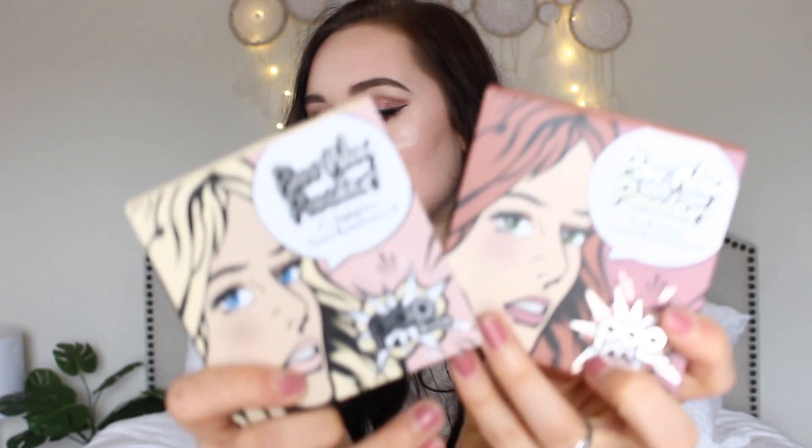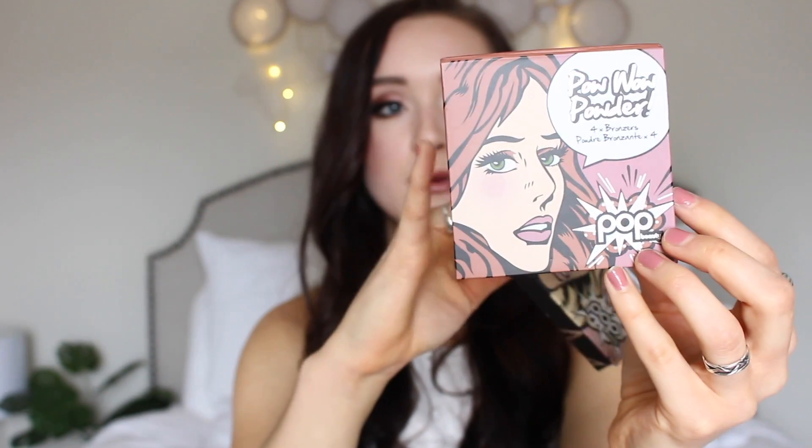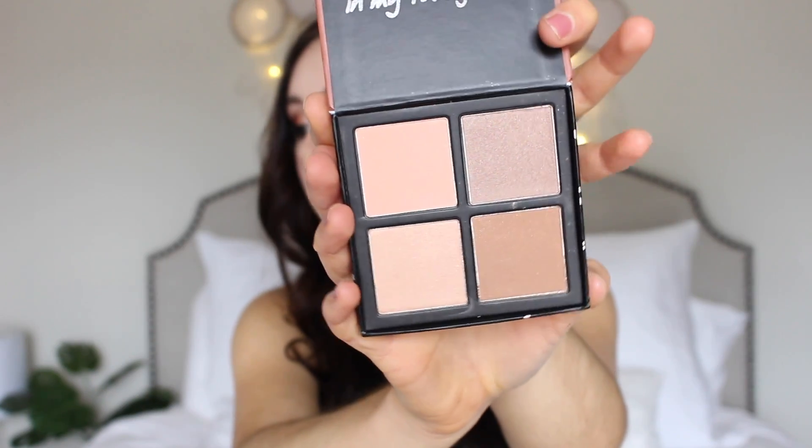First I got these two little things. These are from Pop Beauty and they are the Pow Wow Powders — this one is for bronzers and this one is for highlighters. This one is Strobe and Glow and this one is Beach and Bronze. This is what the Beach and Bronze looks like. I can't wait to try this out. I've been needing some new bronzers so this will be super fun. They all have shimmer in them which usually I don't do but they don't look too bad.